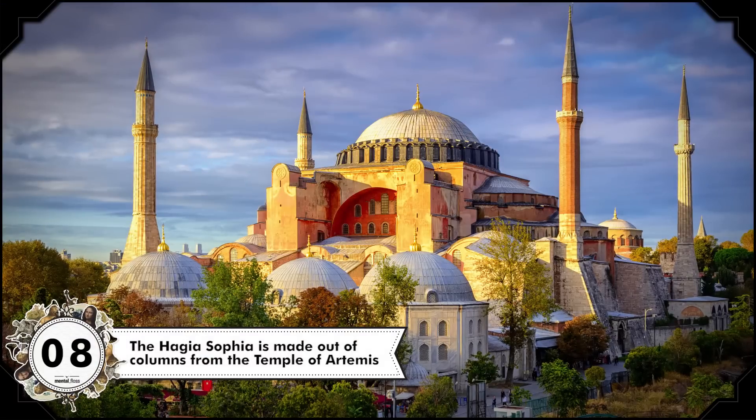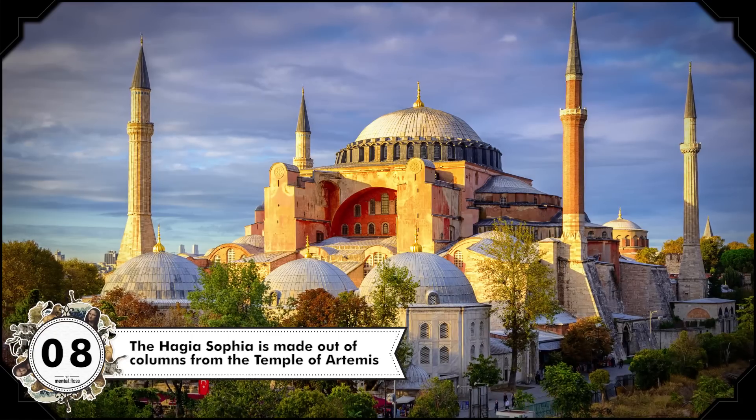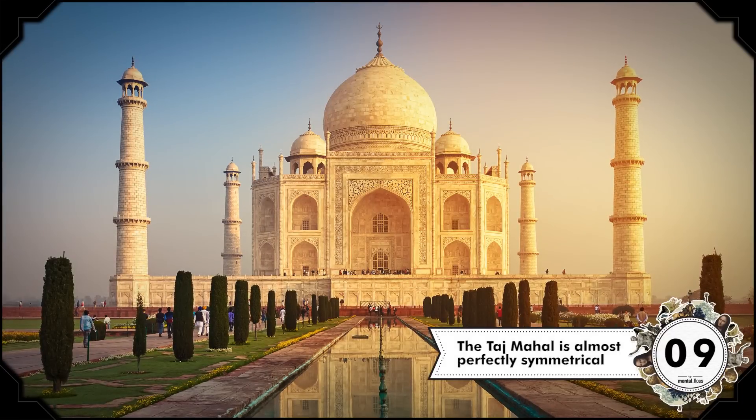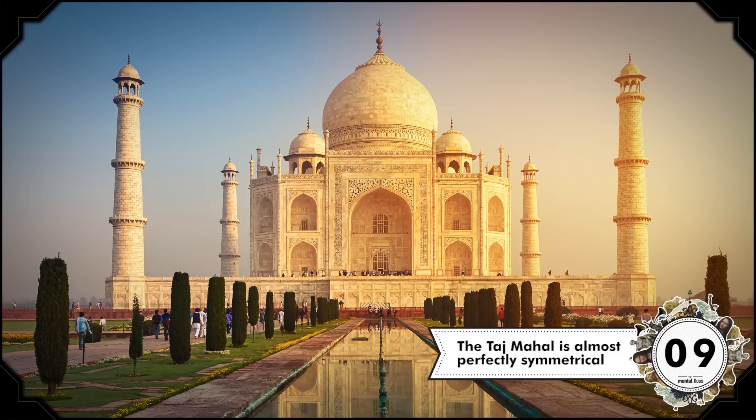The Hagia Sophia is a unique item on our list, in that it was made out of an ancient wonder of the world — the builders used columns from the Temple of Artemis in its construction. Moving on to the Taj Mahal: it's perfectly symmetrical, with one exception. The Emperor Shah Jahan had the Taj Mahal built as a memorial for one of his wives. Her tomb is in the center, but when he died, his was added slightly to the west.